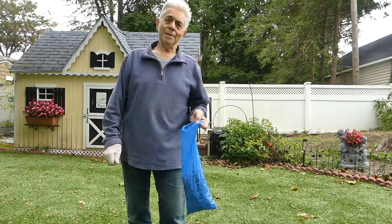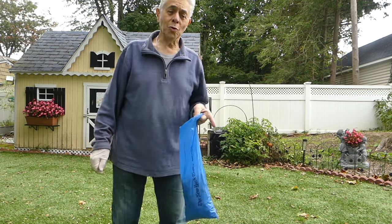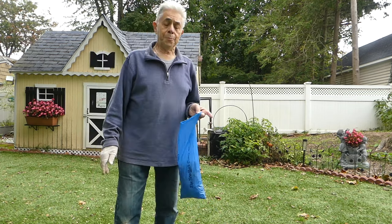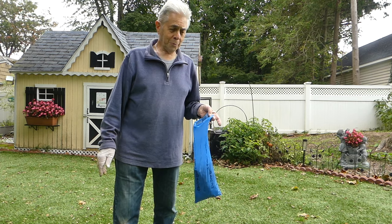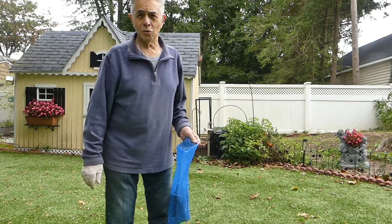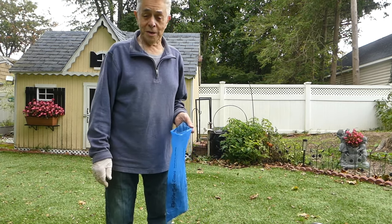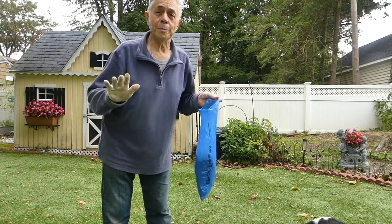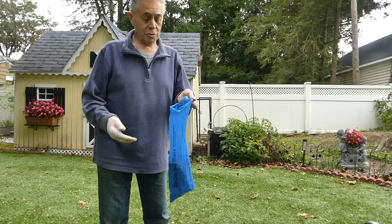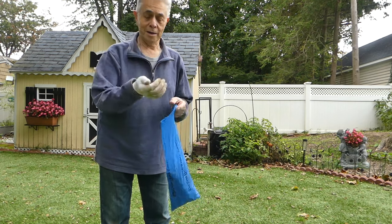Well, if I had one dog, maybe even two, I would probably use a pooper scooper type thing. But with multiple dogs, they just don't fit in there — that thing fills up much too fast. It's actually easier for me, not to mention the wonderful benefit of the bending exercises that I get, to use a bag and pick them up by hand.